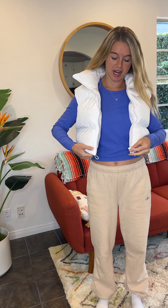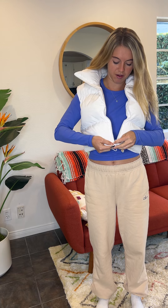I just got this really cute cropped white puffer vest on Amazon from JZC. This is a size small in white, and let's take a little try-on and see how it fits.